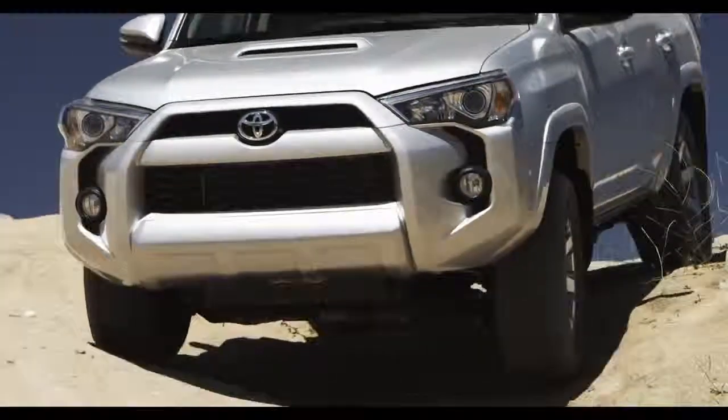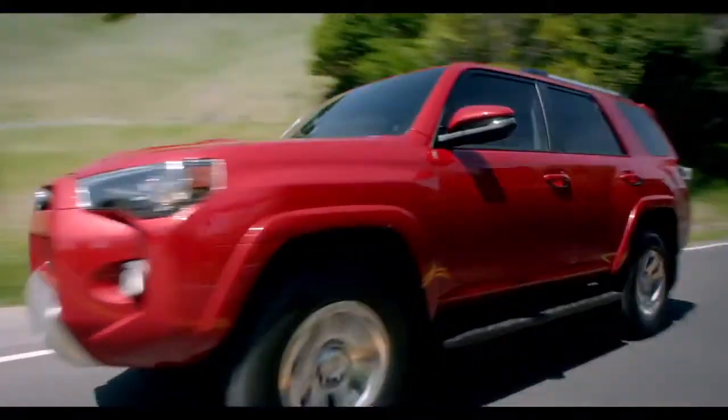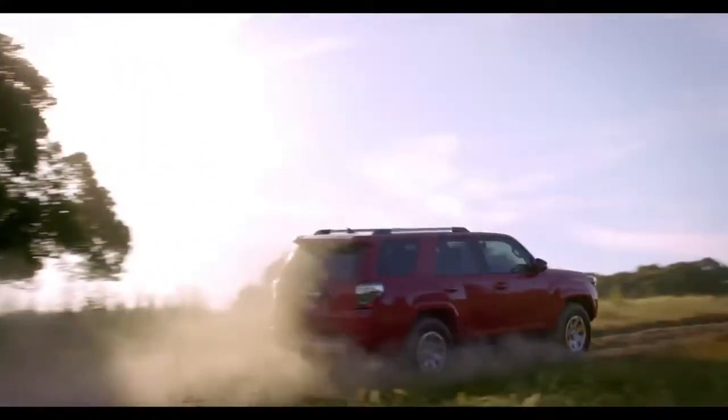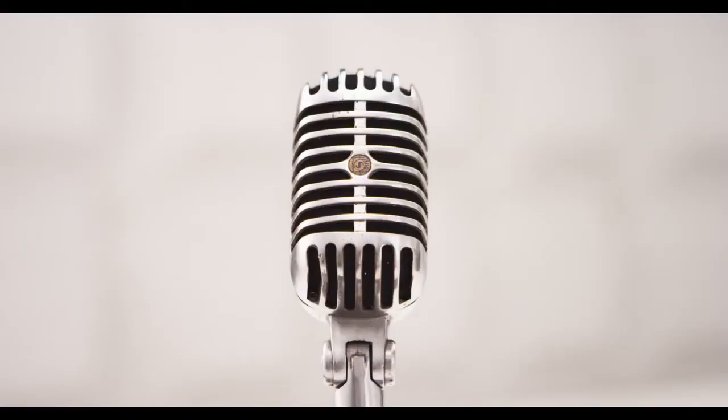The 4Runner's the difference between transportation and being transported. The 4Runner's not your typical crossover grocery hauler. When you add these rugged good looks to my authentic off-road heritage, excitement gets a wake-up call. The 4Runner's a true body-on-frame SUV designed for serious off-roading, as well as the daily urban commute. Even milk runs don't have to be homogenized.